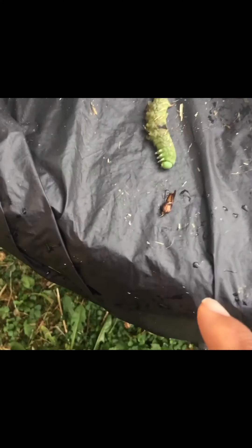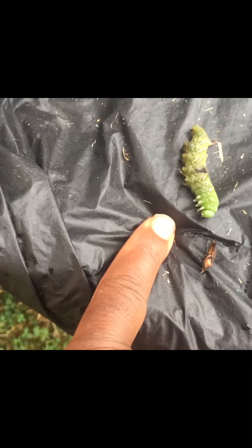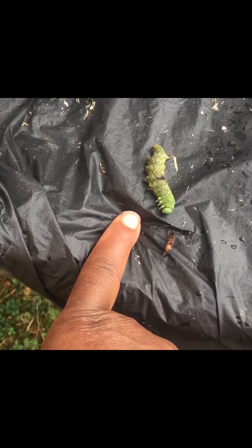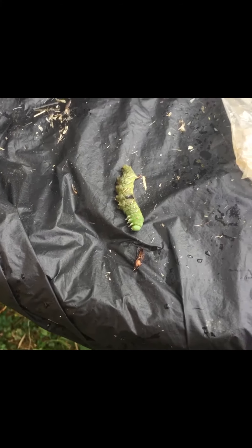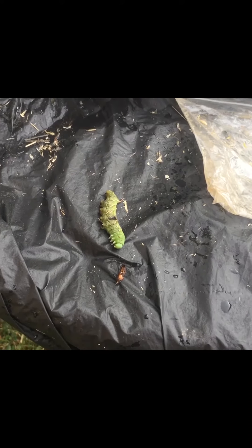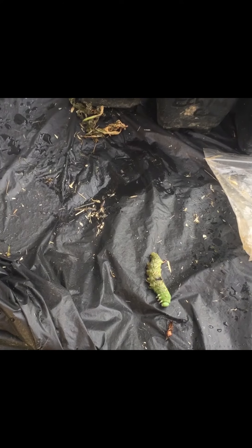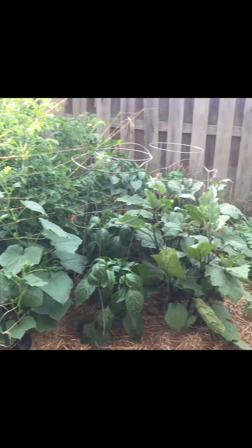There they are — vine borer moth, dead. And I did kill the Japanese beetle too, but not because of the neem oil from Walmart with less than 1% neem oil — because that was ineffective. I haven't tried the new 70% neem oil yet, but I'm going to try it. I'm sure that's going to work because it's potent. Anyway, that was my quick garden update.